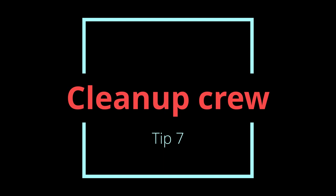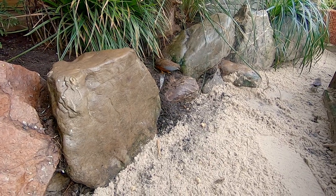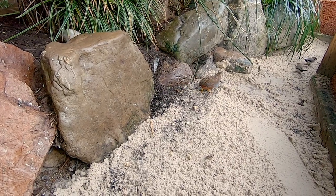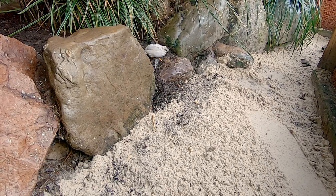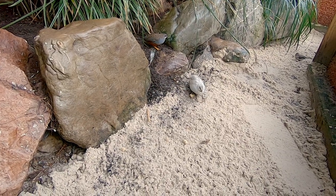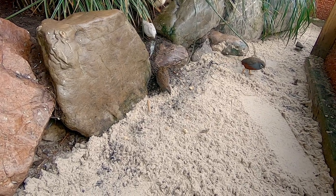Tip 7: A cleaning crew. They're not only very adorable, they are also very useful — I'm talking about quails. I always have had quails in my aviary. I love them, and they help me clean up a lot of the seeds on the ground. They have their own food but they still prefer to forage around and clean up all the scattered seeds. This prevents seeds from molding and helps keep the aviary clean overall. As a bonus, it's wonderful to see them running around.